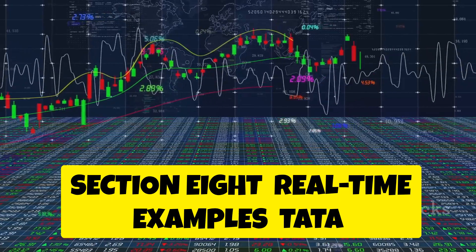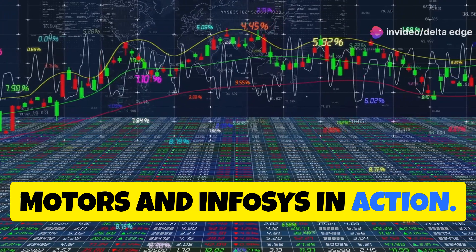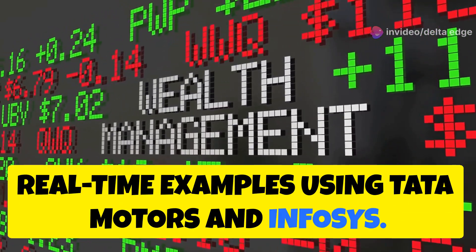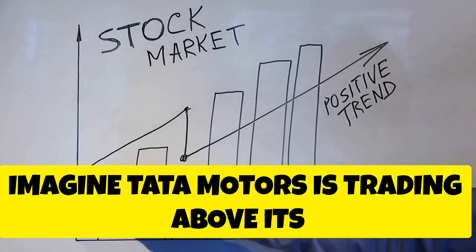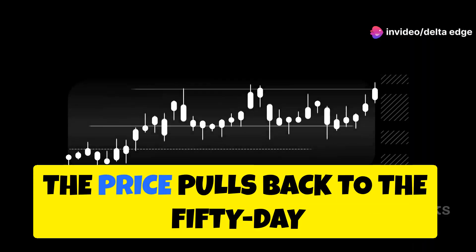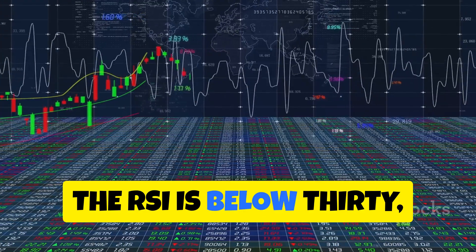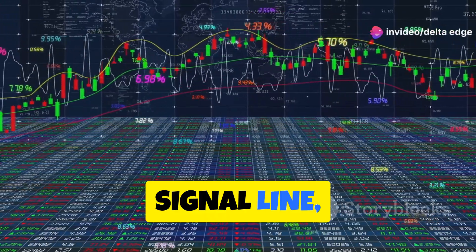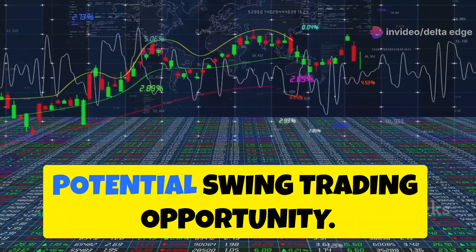Let's apply what we've learned to real-time examples using Tata Motors and Infosys. Scenario 1 — Tata Motors: imagine Tata Motors is trading above its 200-day moving average, indicating an uptrend. The price pulls back to the 50-day moving average, presenting a potential buy zone. The RSI is below 30, suggesting oversold conditions, and the MACD line crosses above its signal line, confirming bullish momentum. This confluence of signals presents a potential swing trading opportunity.